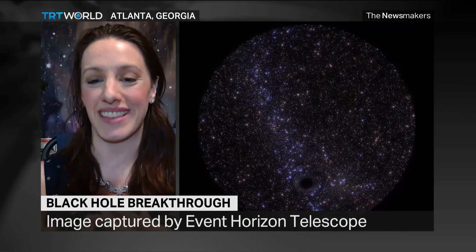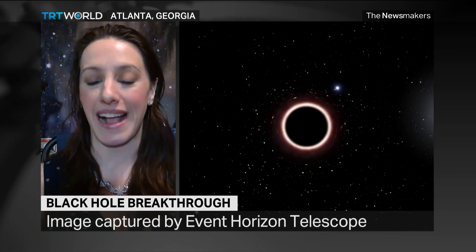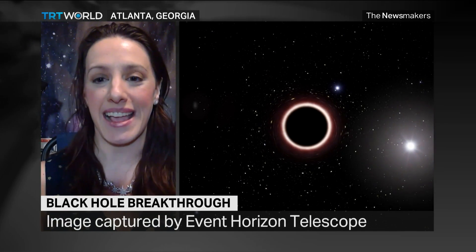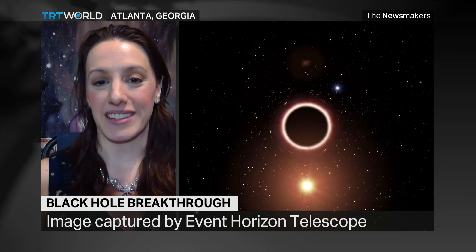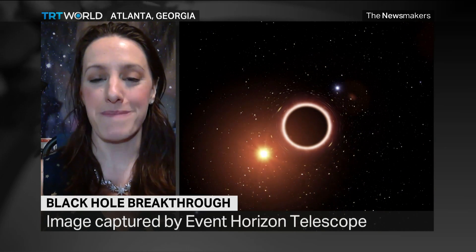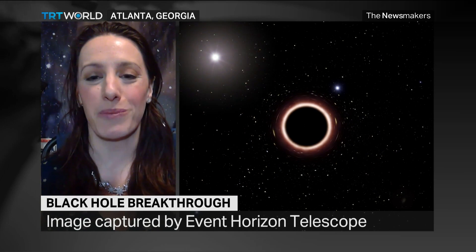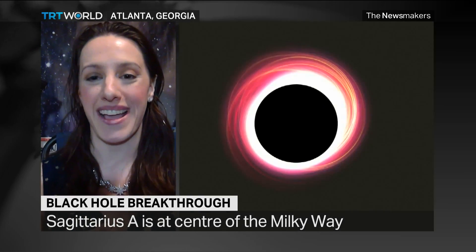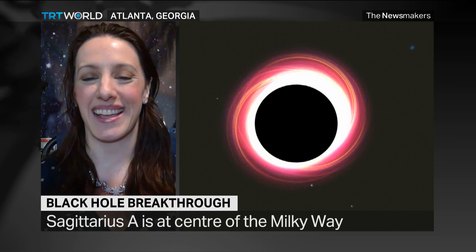This is actual direct evidence that these phenomena exist. We've got one in the center of our own galaxy. The one that we view today — M87 — is much larger than the one in our galaxy. And it's just amazing that we can visualize something that is so far away and bring it to our telescopes, bring it to our eyes.